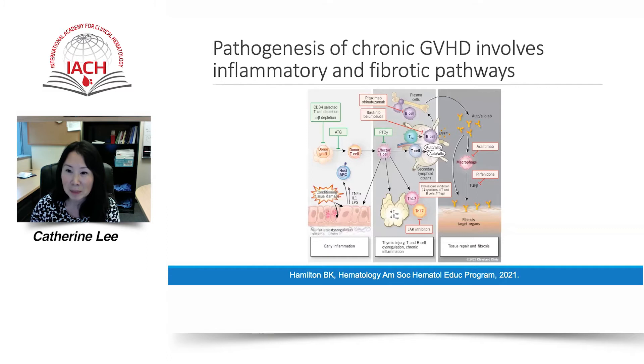Chronic GVHD is a result of complex mechanisms and often involves inflammatory and fibrotic pathways. The initial phase is characterized by early inflammation due to injury of the host tissue. The release of inflammatory cytokines stimulates the activation of donor alloreactive T cells, which cause further cytotoxicity to host target cells. In the second phase, there is injury to the thymus and downstream loss of central and peripheral tolerance, with loss of regulatory T and B cells and emergence of auto- and alloreactive T cell populations.